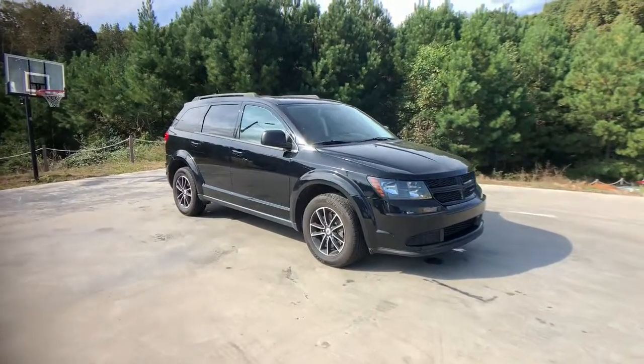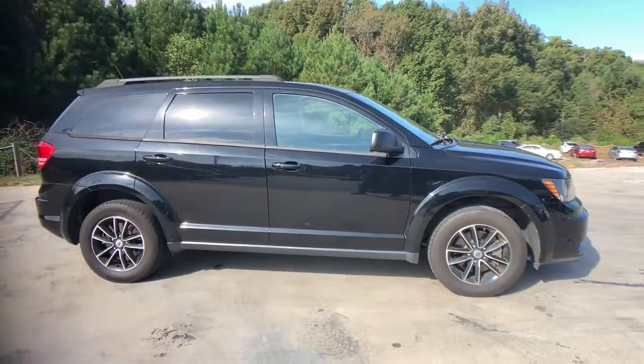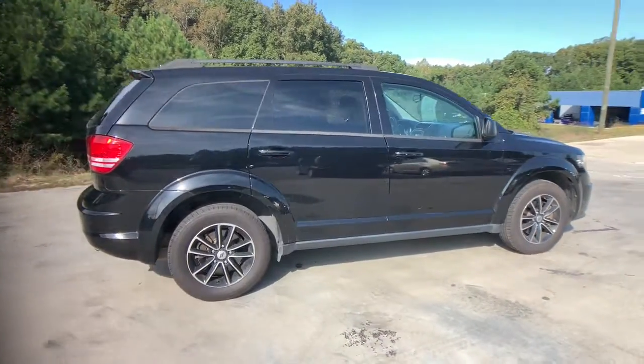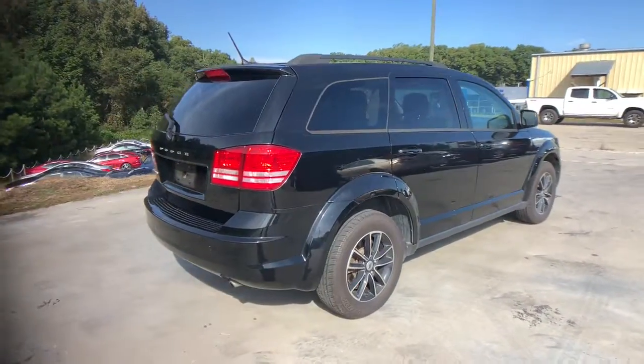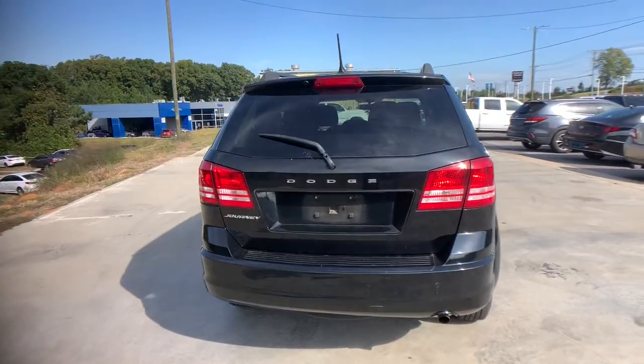Looking for your dream car? It could be the 2018 Dodge Journey. This vehicle is an outstanding buy with fewer than 60,000 miles on the odometer. Now is the perfect time to start a fresh new chapter in your traveling life.